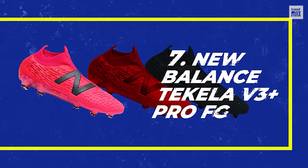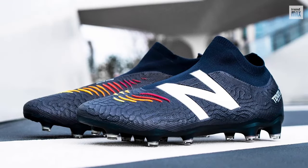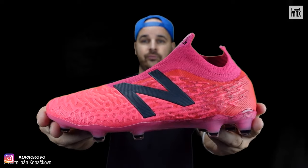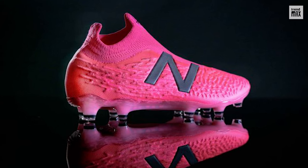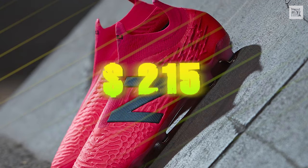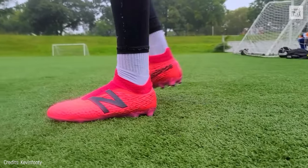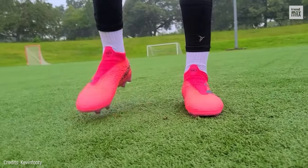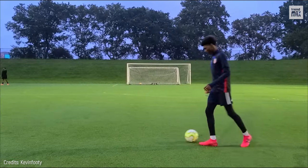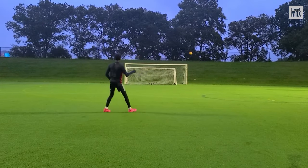Number 7: New Balance Tekela V3 Plus Pro FG. After an incredible reception to its first two Tekela models, New Balance raised the bar and introduced the evolved Tekela V3 Plus Pro FG. Priced at almost $215, these shoes made with hypo-knit fabric and laceless technology offer your feet a dynamic fit and total comfort. As for ball control, the Kinetic Stitch technology takes the spotlight — thanks to the grip and boot-ball contact, you'll be able to make accurate passes.